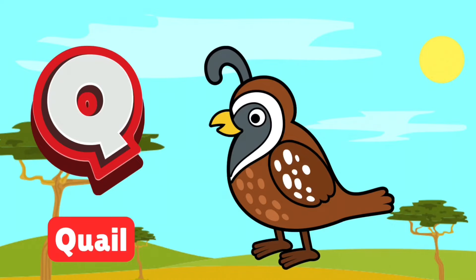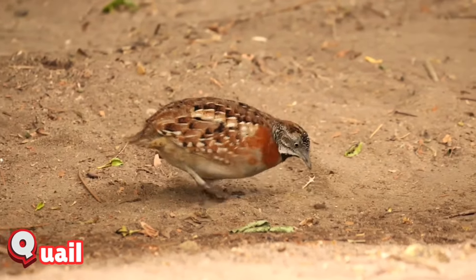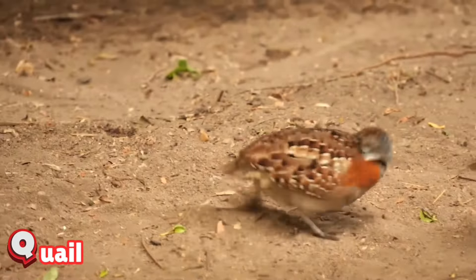Q is for quail. Quails are small, plump birds that love to scurry through bushes. They have beautiful feathers and lay lots of tiny eggs. Spot them quickly before they hide in the grass.